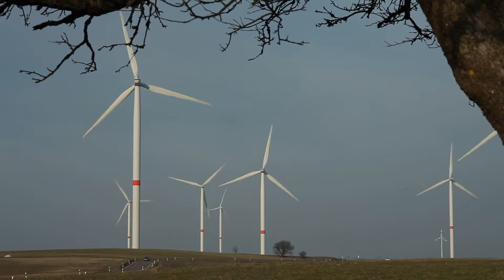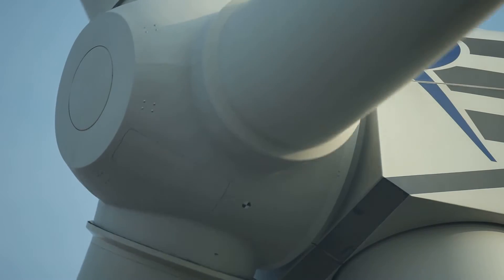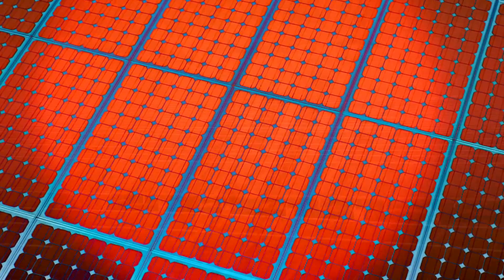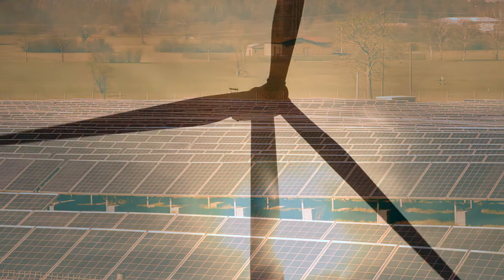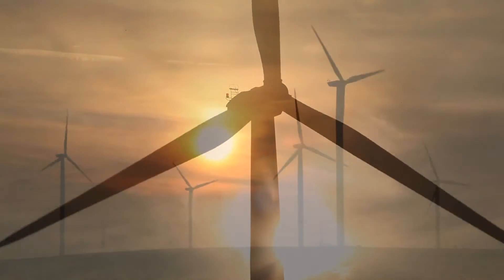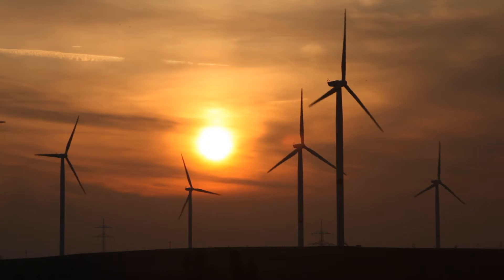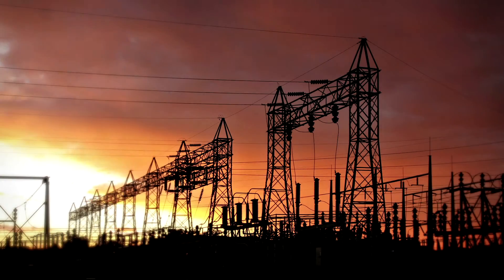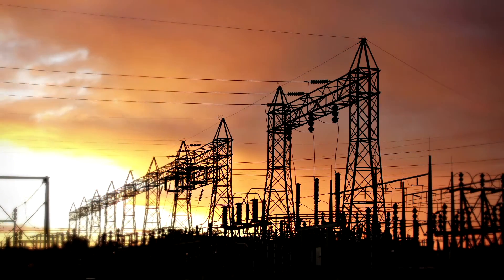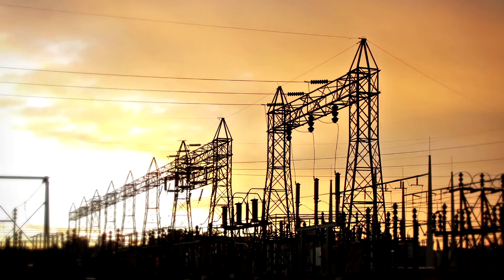The world is transitioning to new and sustainable forms of energy. Wind, solar, hydroelectric – these are the energy forms of the future. But these sources are not always available, and not available in the same measure everywhere. New solutions are coming online to ensure that energy can always be delivered where it is needed, and these solutions must be affordable for those who use them.